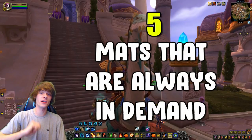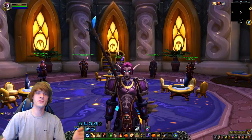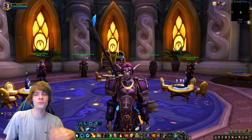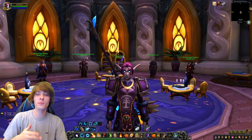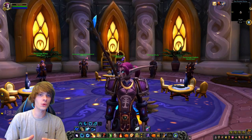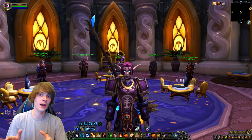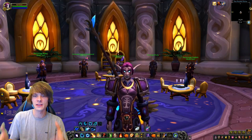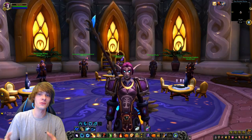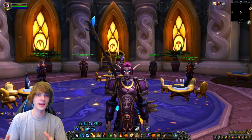Welcome back to another video. Today we're going over five mats that are always in demand. These will not be Shadowlands-specific — all Shadowlands farms are excluded because pretty much every Shadowlands material is selling well right now as current content. These other five are also in demand, and I'll tell you the reasoning behind each one.